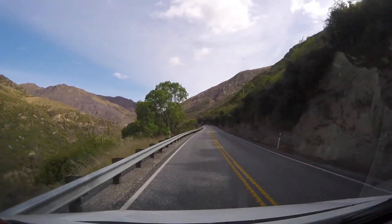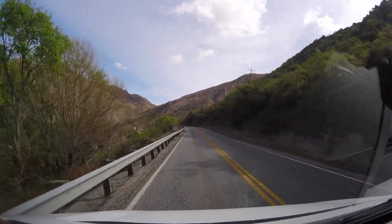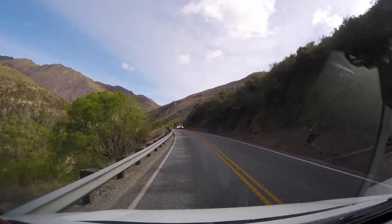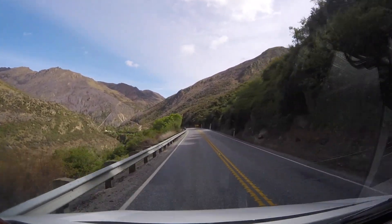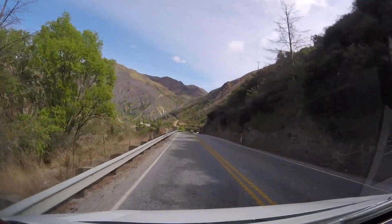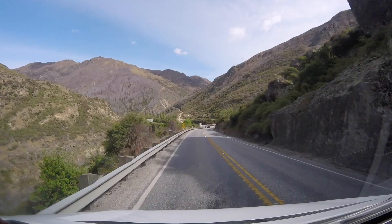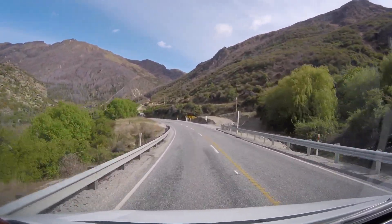From where we were in Wanaka there was a shortcut across the mountain range called the Crown Range Road, but our rental company forbade us from using it. Not sure why — we assumed it was because it was a twisty steep single track road. Instead we had to go along Highway 6 which followed the Kawarau River, which added an hour to our journey, but we had some amazing views.